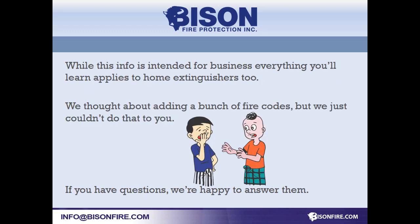Let's face it, fire code isn't very exciting. That's why we take the time to learn them and stay up to date. If you have questions, we have the answers.